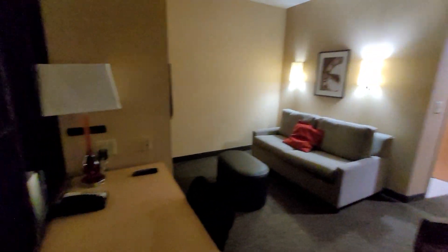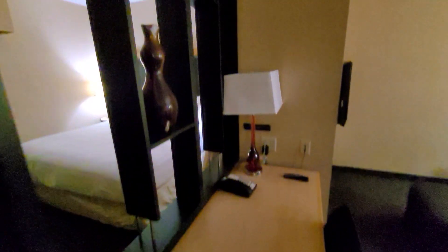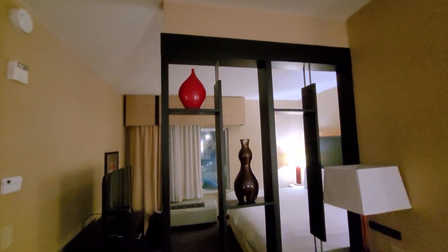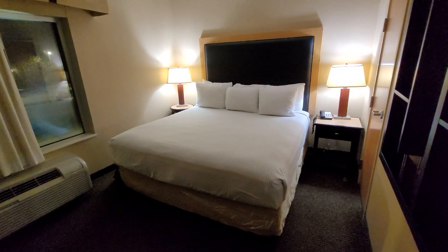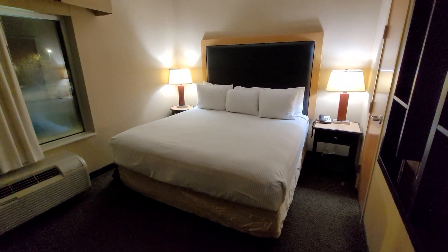Cambria Suites Raleigh, North Carolina — we are literally maybe a four-minute drive from the airport, from RDU. I just wanted to give you guys a quick room tour. Thanks for watching, don't forget to like this video and subscribe.